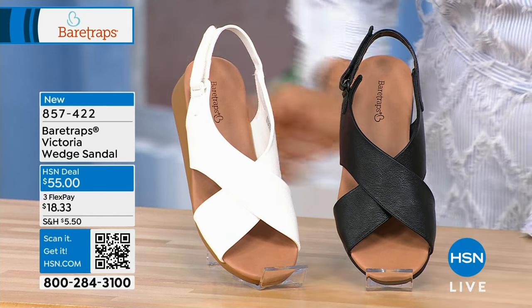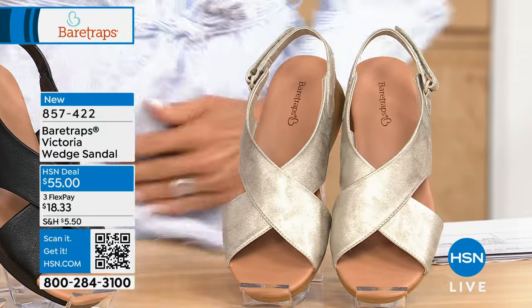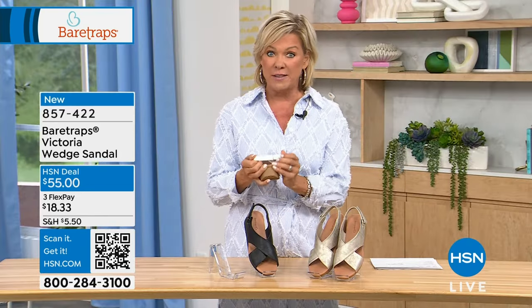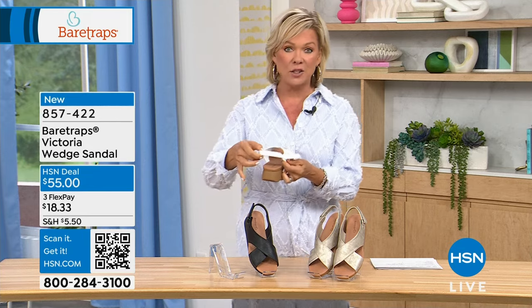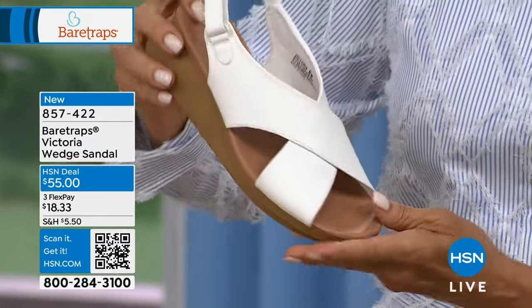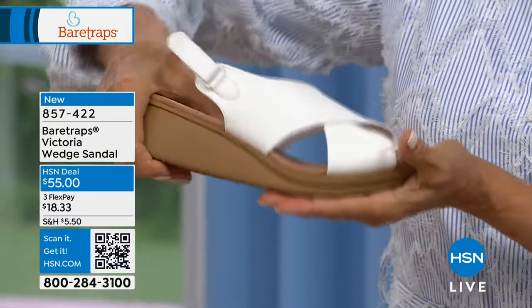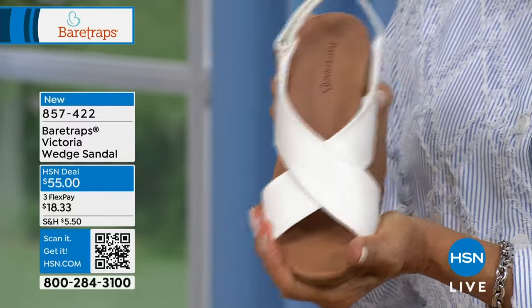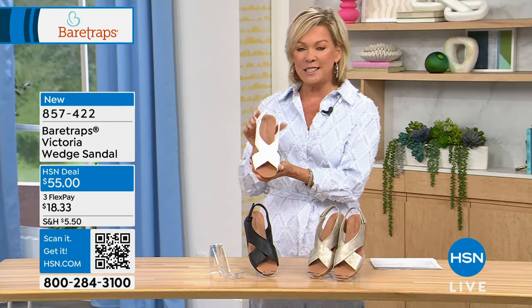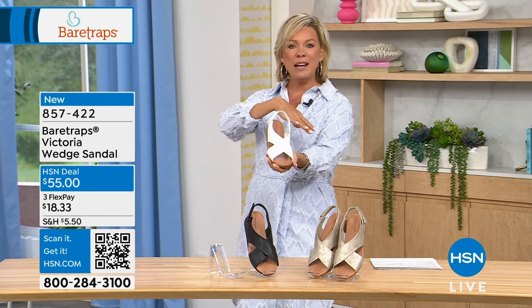All three colorways of the Victoria are must-haves. If you don't have a great white sandal for summer, feast your eyes. These are only $55 and on three FlexPay — about $18 to get them home. The back hook-and-loop closure is how you slip in and out. It's a 1½-inch rubberized heel with great traction on the outsole, giving you stability, flexibility, and beautiful coverage. Honestly, it's one of the more sexy styles — there's something about the simplicity of two straps crisscrossing at the perfect part of your foot.